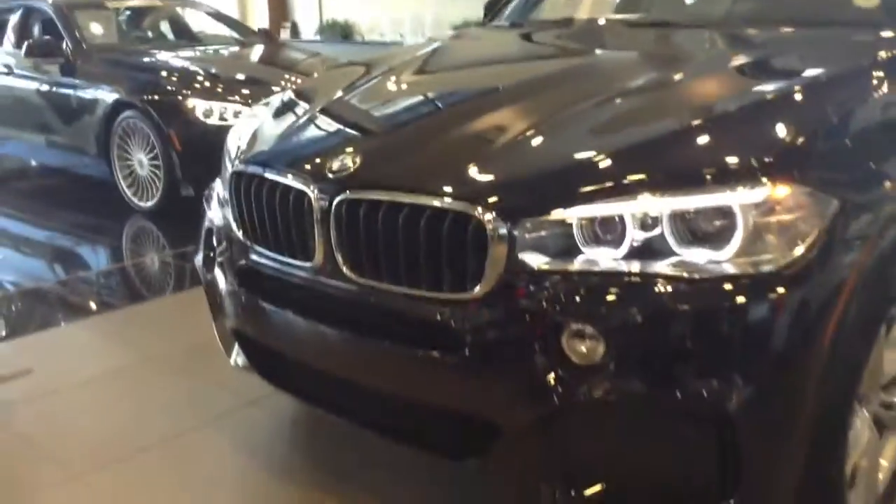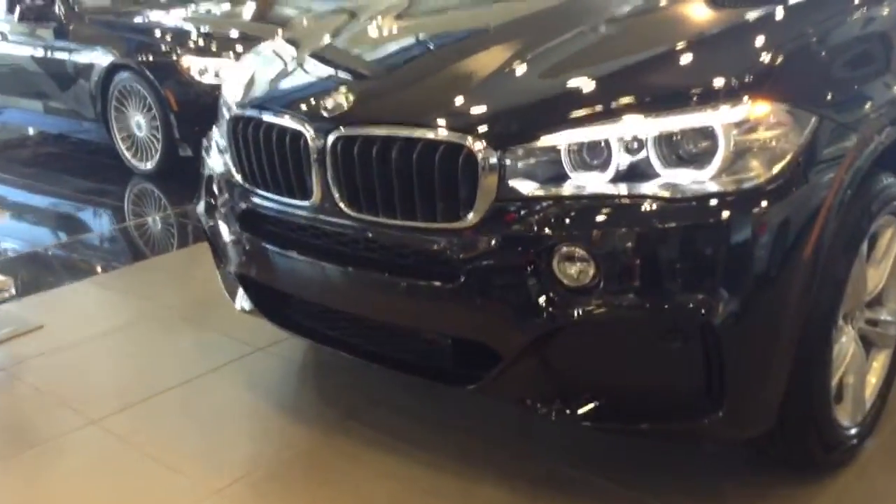Does have the M-Sport package on that, so you will see that M-branding on the wheels. You'll see the more aggressive lower front-end skirt there.